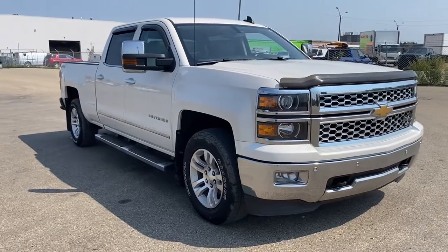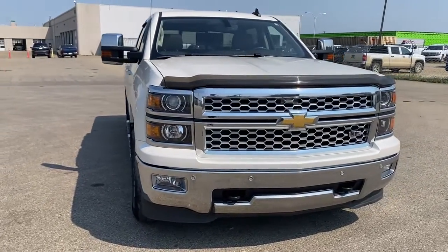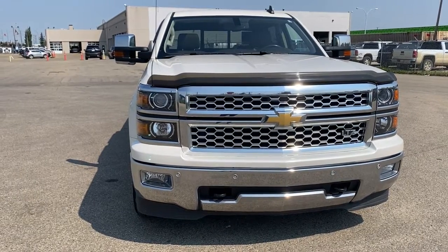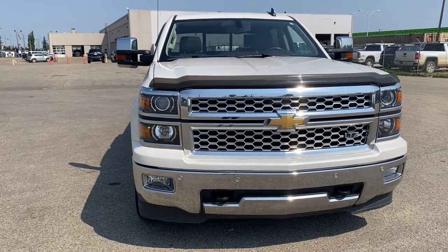So come take a look at the 2015 Chevrolet Silverado 1500 LTZ, or you can visit us online anytime at westerngmcbuick.com.